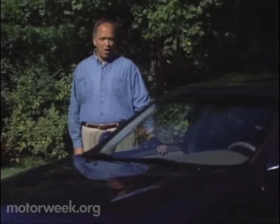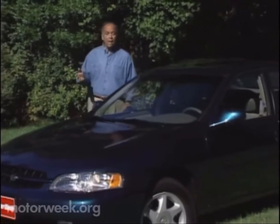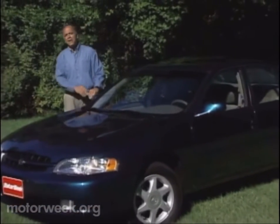If the auto industry gave an award for unsung hero, then the Nissan Altima would be a good candidate. Introduced in 1993, this competent family sedan not only outsold half the cars in its class, but single-handedly rescued Nissan from becoming an also-ran import brand. Yet while a sales success, the American-made Altima garnered few industry awards and little public acclaim. So when it came time for a new Altima, Nissan faced a dilemma.